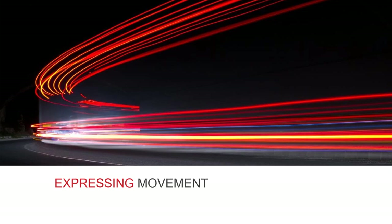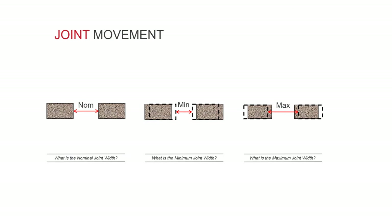Let's move on to the best way to express movement and the different ways it can be conveyed by specifiers, contractors and manufacturers. The normal joint width is the size of the gap before any movement has occurred. It's a good idea to confirm the gap width around the time that the EJC will be installed, to allow for the fact that some settlement and slab shrinkage will already have taken place. The minimum joint width is the smallest width the gap will become, and the maximum joint width is the largest width the gap will open up to. With those figures, the amount of movement expected can then be calculated, usually by a structural engineer.